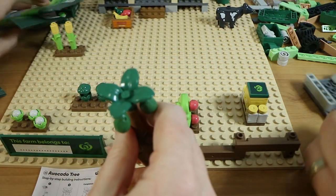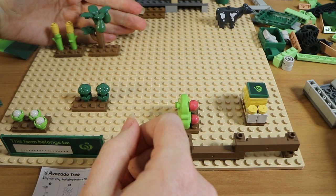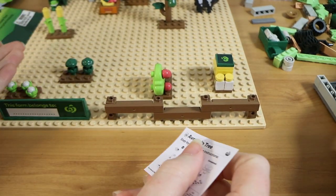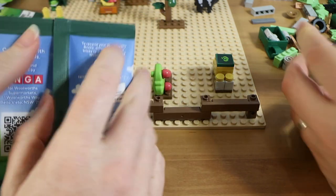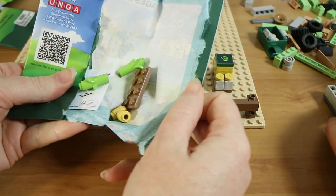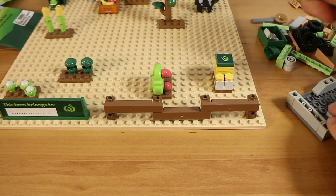We showed the corn that we opened last video — the avocado tree is taller than the corn but not by a great deal. This is definitely not to scale. The broccoli is quite tall compared to the corn too. Speaking of corn, we opened another corn pack but we won't build that one again since we already have corn.